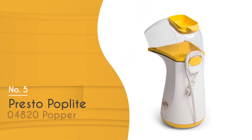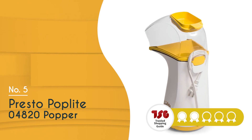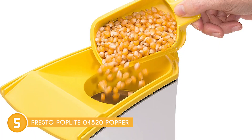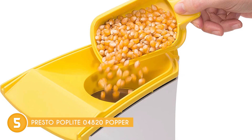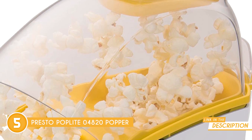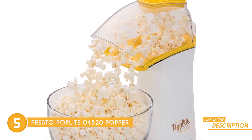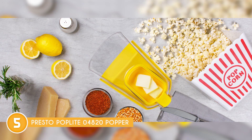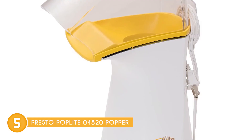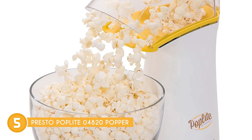The fifth popcorn machine in our list is the Presto Poplite 04820, which TrustedShopGuy.com has awarded a 4-batch rating. Even without using oils, the upright Presto Poplite popcorn maker can air-pop up to 18 cups in less than 3 minutes. In comparison to the other popcorn makers out there, this one seemingly produced the crispest popcorn. We were excited to see how easy it was to set up and we were pleasantly surprised. It's compact and doesn't take up too much space on your countertop or in the cabinets, and the cord can be wrapped around the built-in knob for convenient storage.